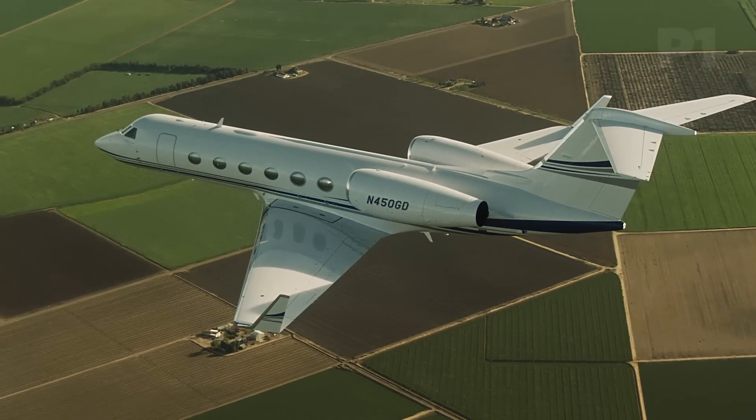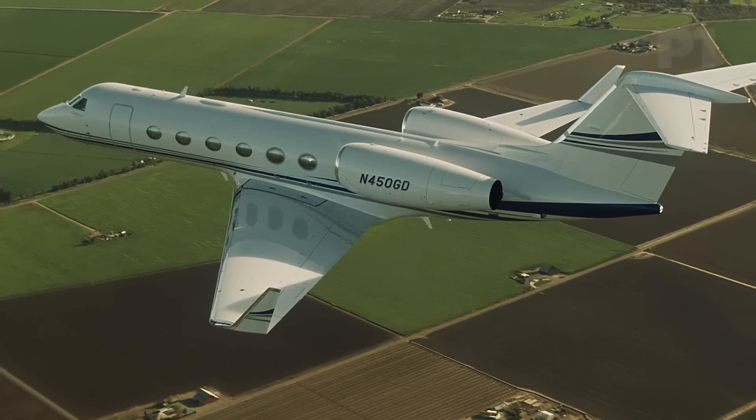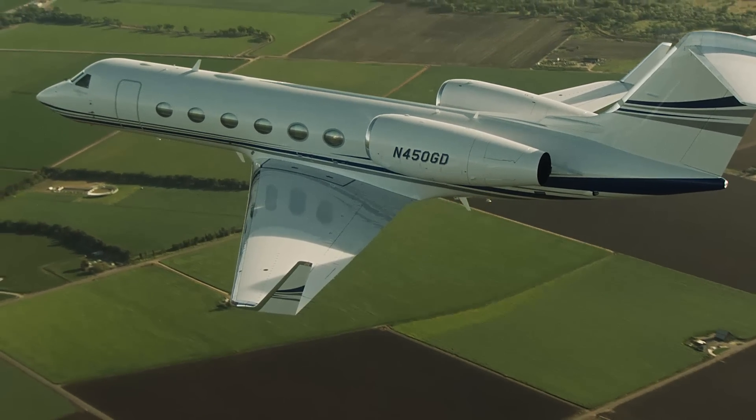This large cabin jet, capable of a 4,300 nautical mile trip, evolved from a long line of earlier Gulfstreams.